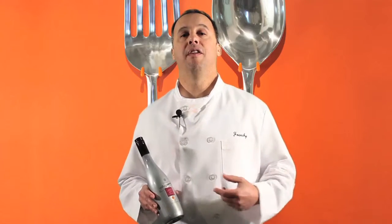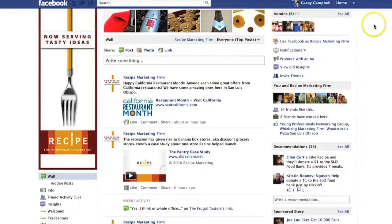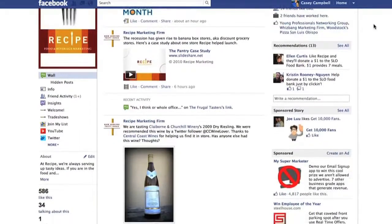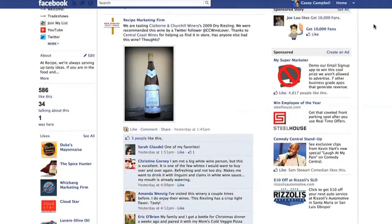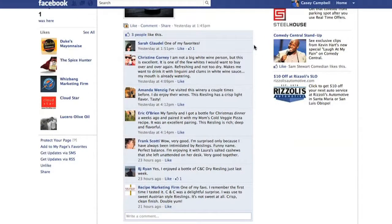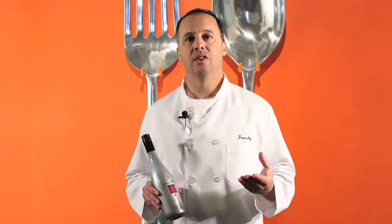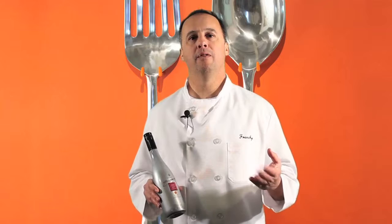We invite you to join us every Wednesday for our virtual wine tasting — it's between 4 and 5 p.m. Pacific Standard Time. What we do is we choose a varietal ahead of time and post it. For example, this month is going to be Rieslings and Dry Whites. Just go to your local wine store, ask for a recommendation, and log on to facebook.com/recipefoodbeveragemarketing.